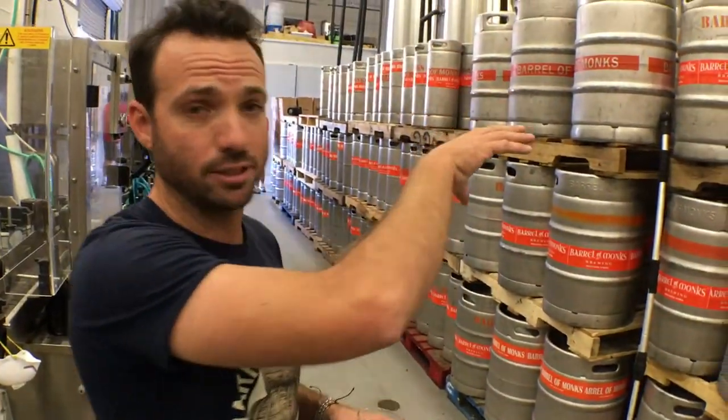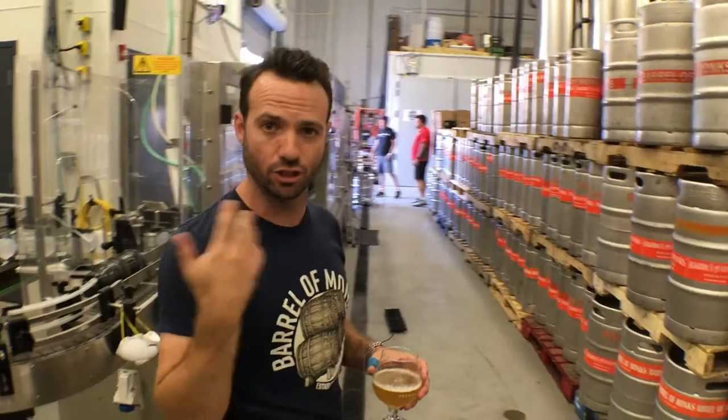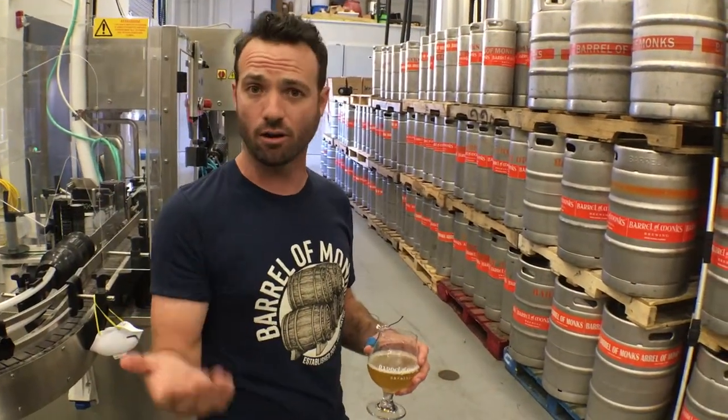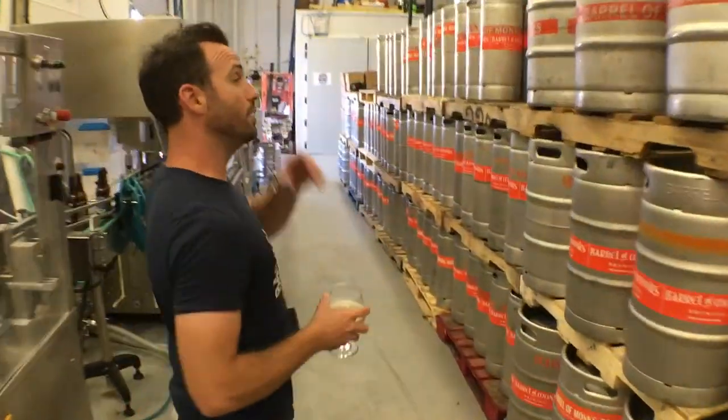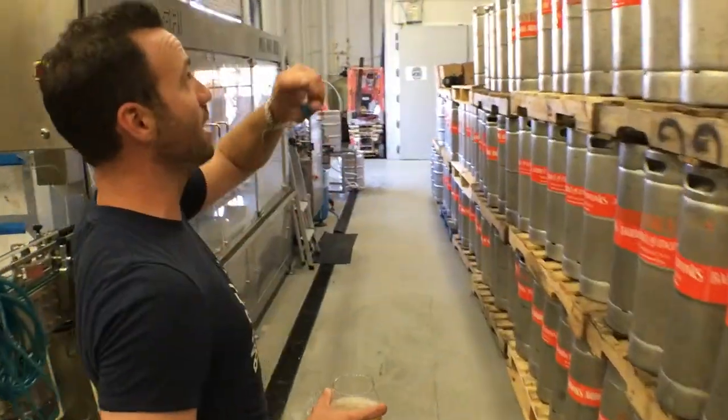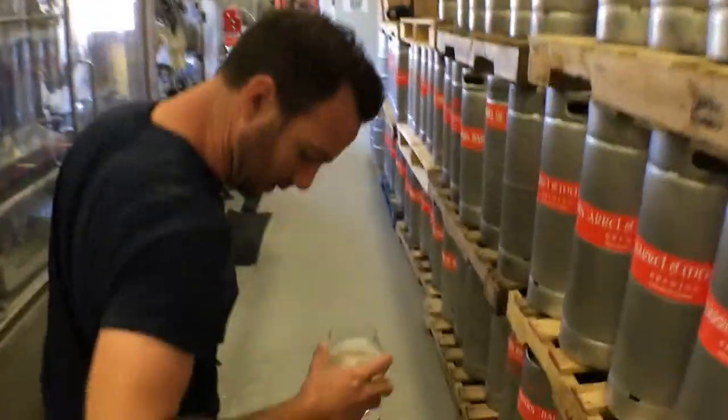There is no need to trap the CO2 at this point. We are waiting for all that sugar to be consumed to get to that desired ABV — the real reason you're here: alcohol. Don't lie to yourself, because I know the truth. Once we're done here, we transfer everything into our flight tanks. That's where we condition our beer.